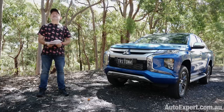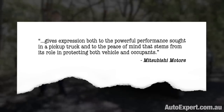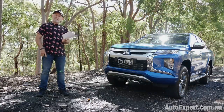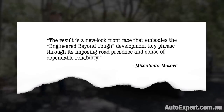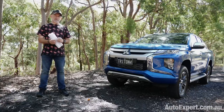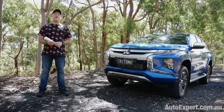For balance, let's hear what Mitsubishi has to say about Dynamic Shield. They say it gives expression both to the powerful performance sought in a pickup truck and to the peace of mind that stems from its role in protecting both vehicle and occupants. They go on to claim the result is a new-look front face that embodies the 'engineered beyond tough' development key phrase through its imposing road presence and sense of dependable reliability. With that in mind, let's do a scientific experiment of sorts with Dynamic Shield — give it a bit of a brush up, some hair and makeup, perhaps — and you can let me know what you think.